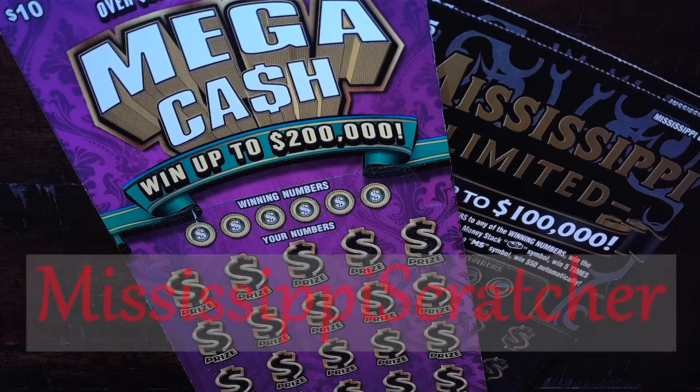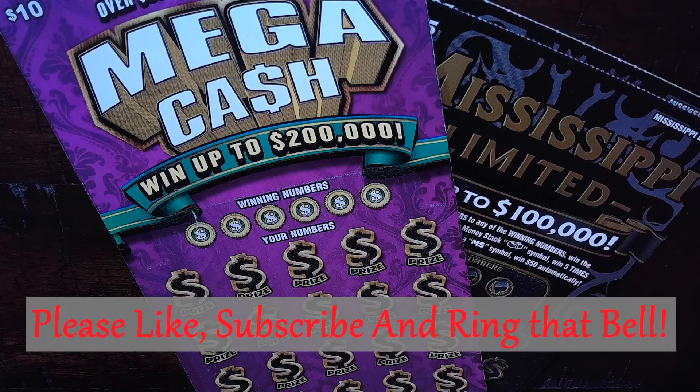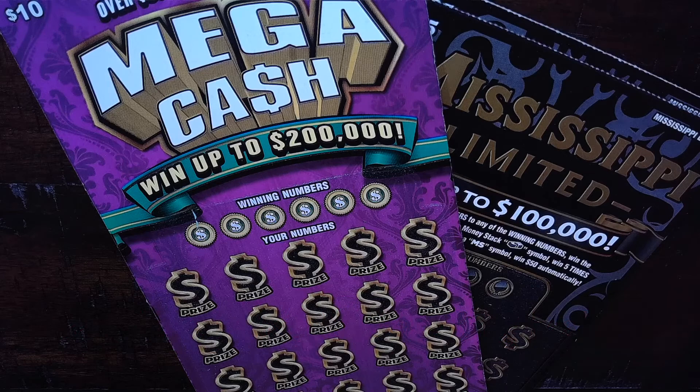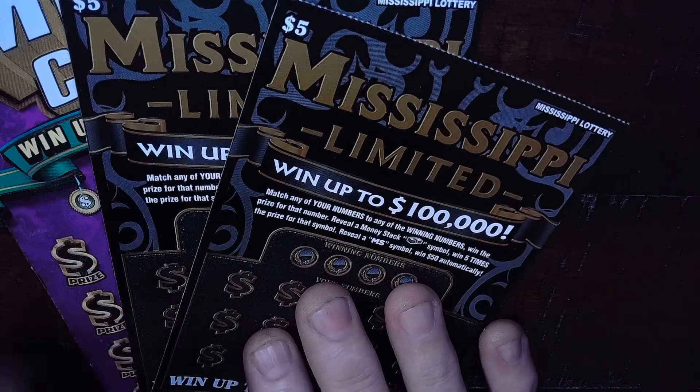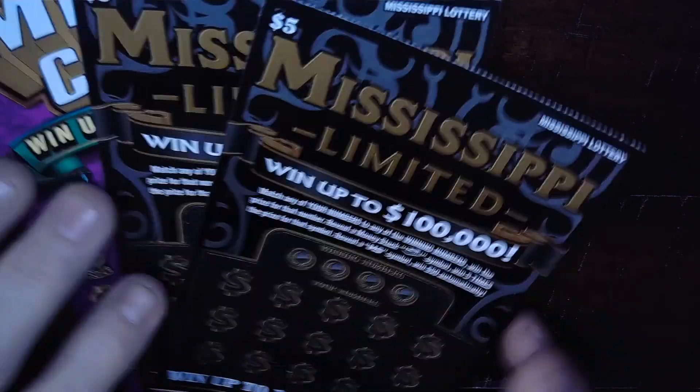All right, hey, welcome back everybody! My YouTube crew in the house, welcome, glad to have you here. Got this little Mississippi Lottery scratch-off action going on here today. Got a couple of these Mississippi Limited five dollar tickets.